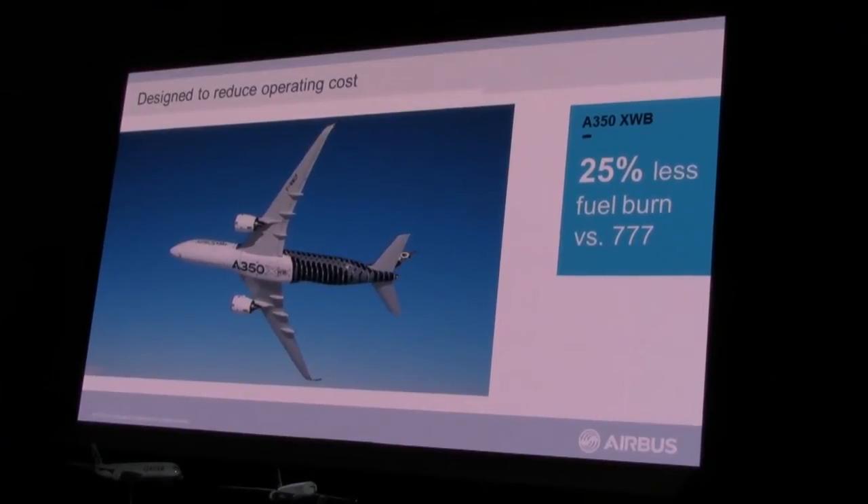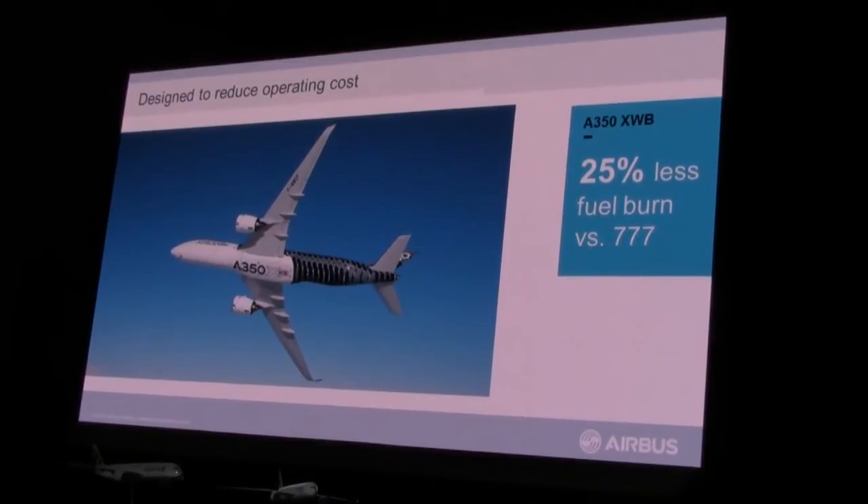We're not here to talk about competition with the 787, but the A350-900 delivers a much better fuel burn than the 787-9 on a per-seat basis.